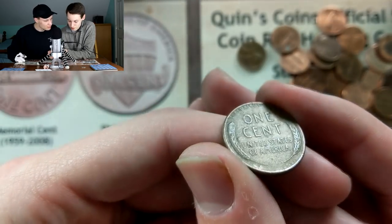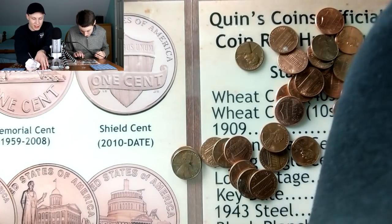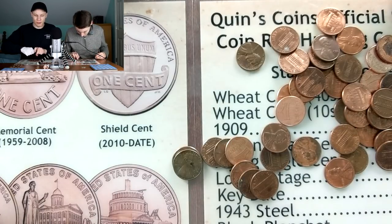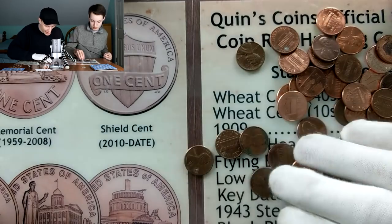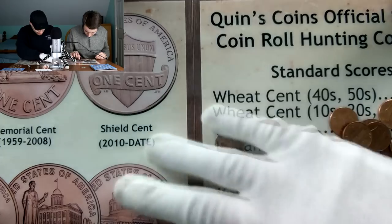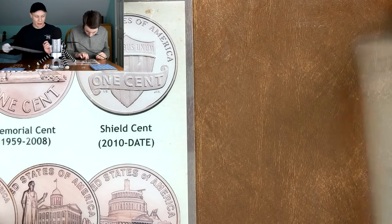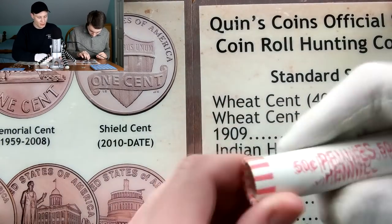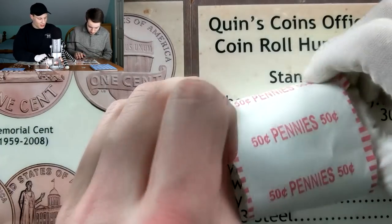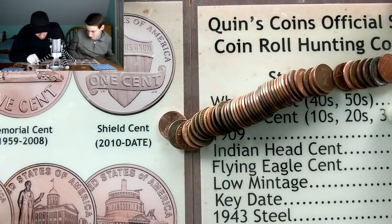Things are turning around in the last two rolls for Kevin - a wheat penny showing wheat ears, looks 40s or 50s - it's a 1950 Denver, getting him up to 45. The score is 45 to 63. Kevin only has one roll left - hoping for an Indian Head or a pre-1940s wheat. If he can get a couple more rolls like that he's got a chance.